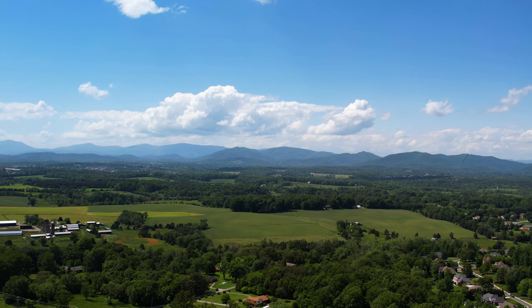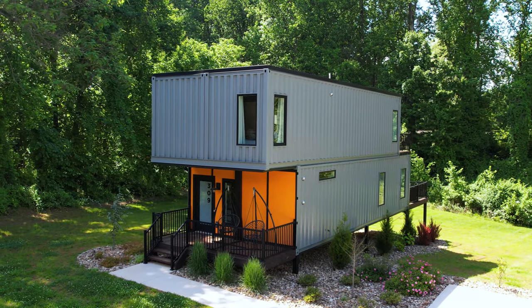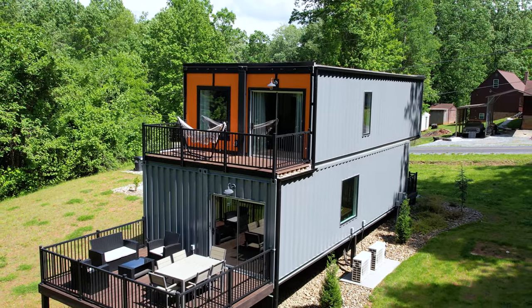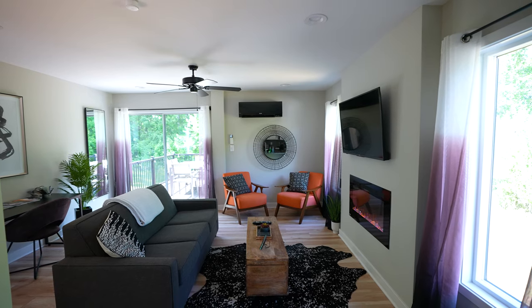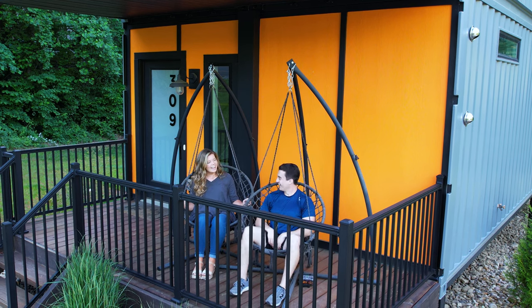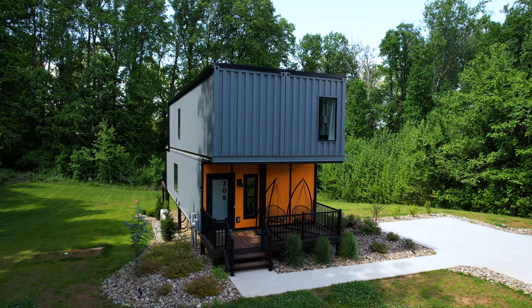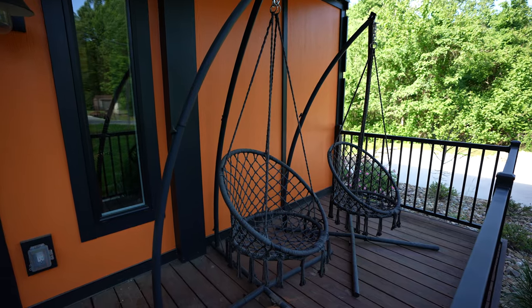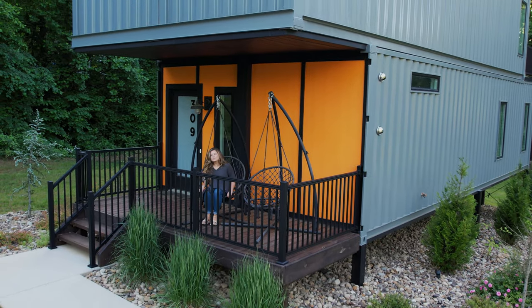We are just outside of Lynchburg, Virginia at a beautiful modern shipping container Airbnb made up of four 40-foot containers. We'll be giving you a full tour of this beautiful space and show you what it's like to stay here for a night with some special guests. When you first walk up to the shipping container, you come onto the front porch that has really cute swinging chairs, a perfect spot to hang out at any time of day.